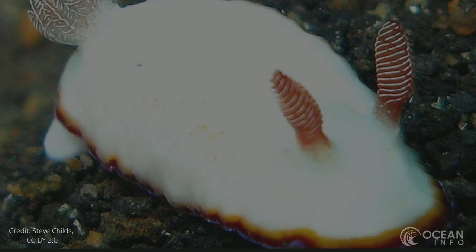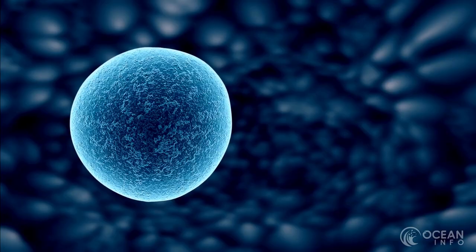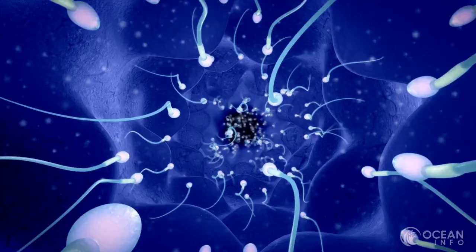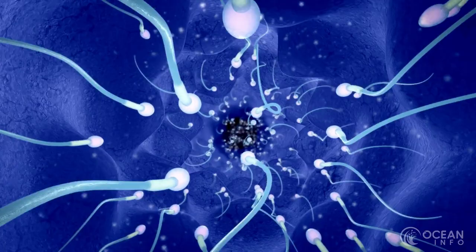Like many marine gastropod mollusk species, the sea bunny is hermaphroditic, meaning that it has the capability to produce both eggs and sperm. However, they are still unable to fertilise their own eggs. Once they have found a viable mate, they actually stick together until they complete their sperm exchange.